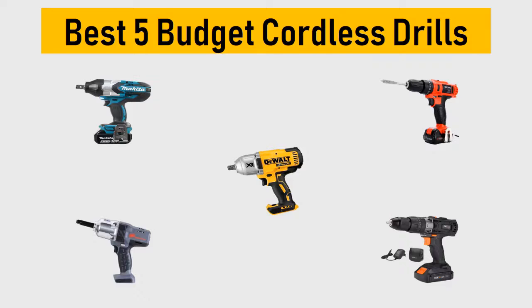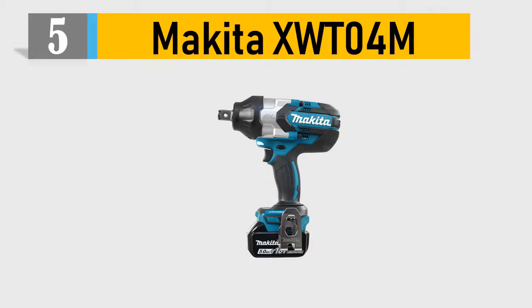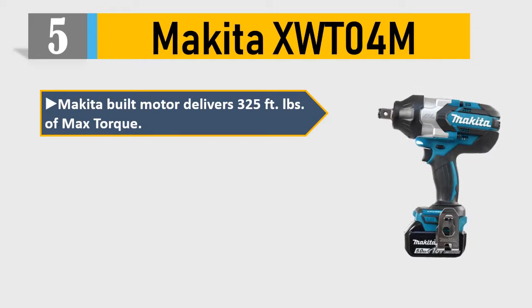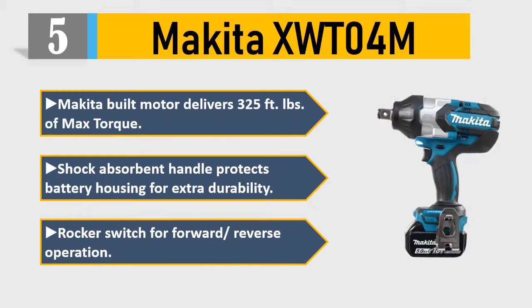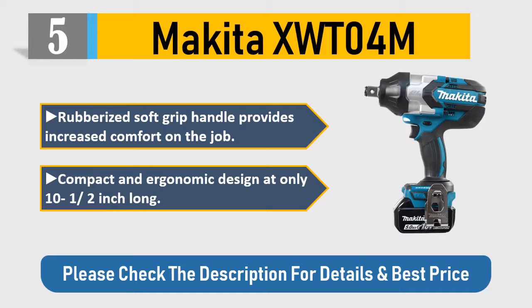Number 5: Makita XWT04M. The Makita built motor delivers 325 feet-pounds of max torque. A shock-absorbent handle protects the battery housing for extra durability. Rocker switch for forward/reverse operation. Rubberized soft-grip handle provides increased comfort on the job. Compact and ergonomic design at only 10½ inches long. Please check the description for details and best price.